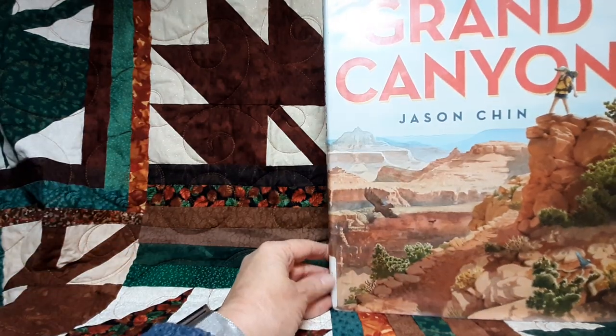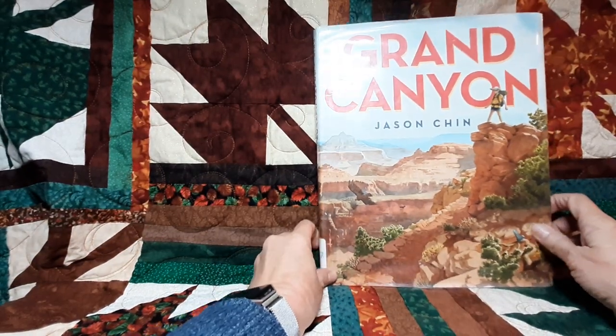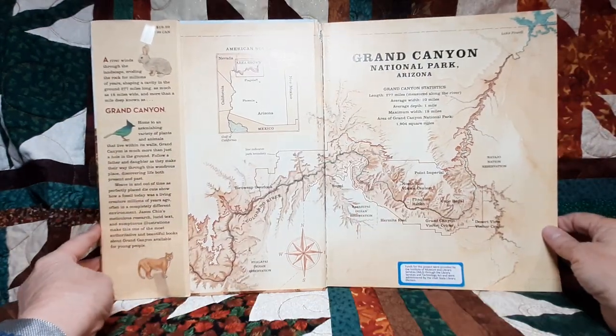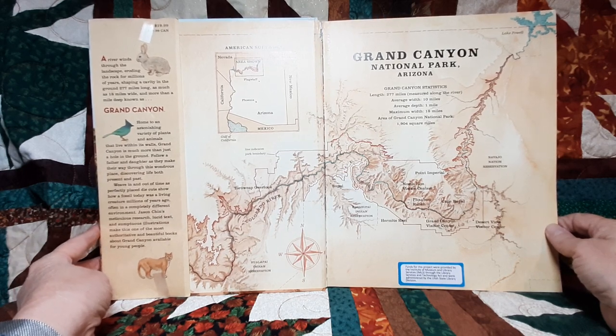We're going to read this book called Grand Canyon. It's a big book and it has a lot of information at the end which we're not going to be able to go through all of, but we'll get a whole lot of it done.